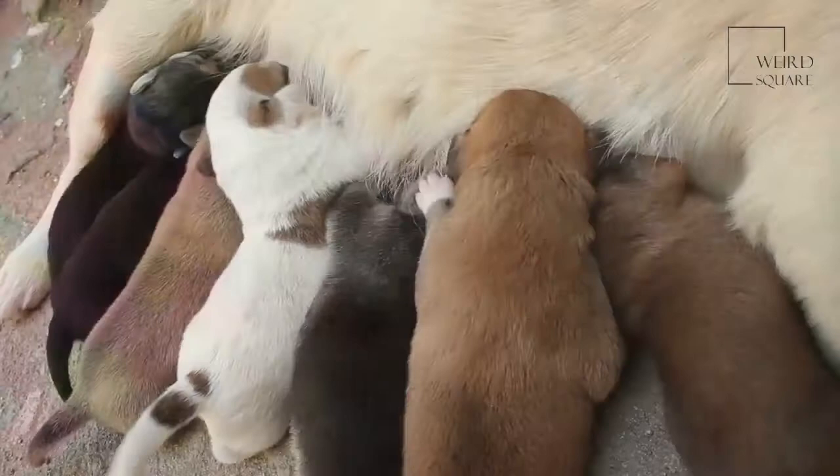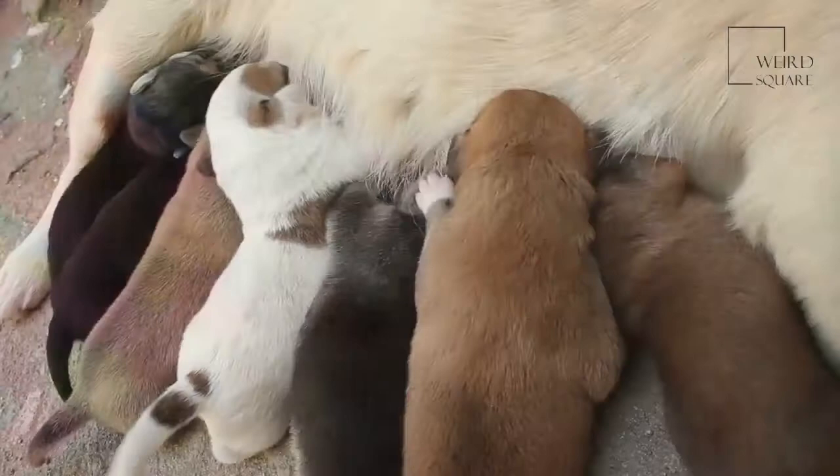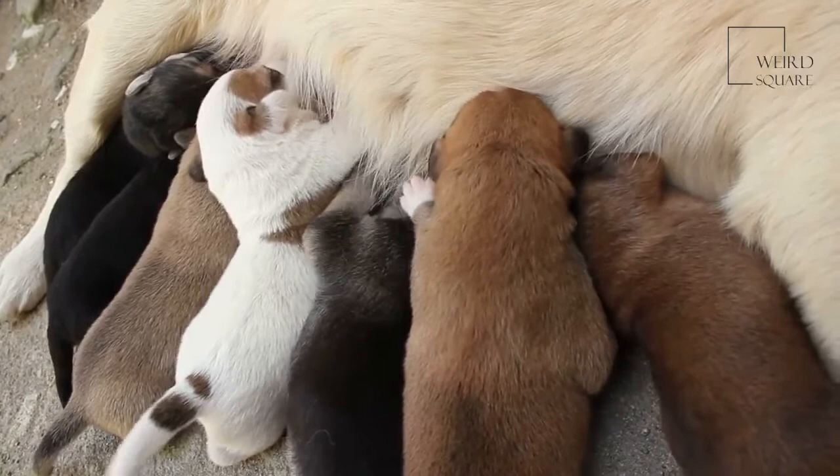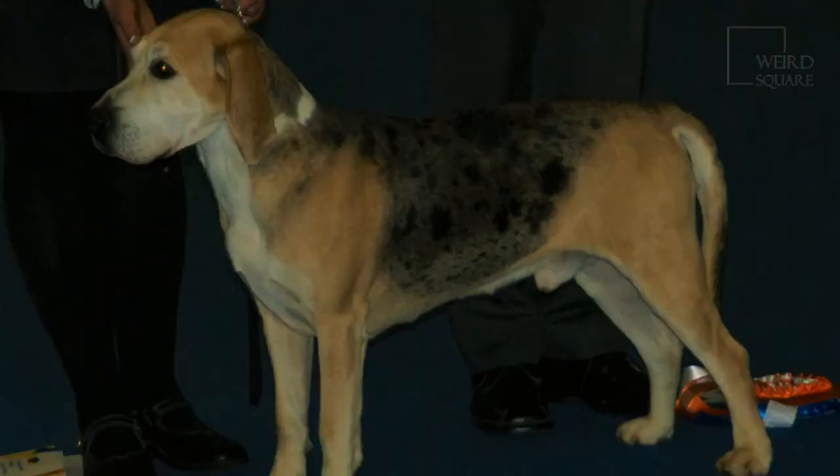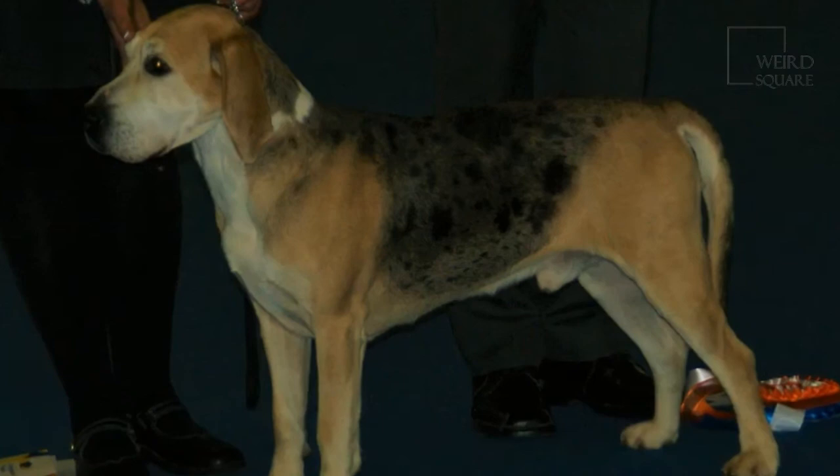Taking good care of your Dunker and scheduling regular checkups with the veterinarian will be important. There are a few common health concerns to be aware of before you adopt a Dunker. Up to three quarters of Dunkers have impaired hearing — some only experience a partial loss of hearing, while others experience complete deafness. If you are concerned about your dog's hearing, contact your veterinarian.